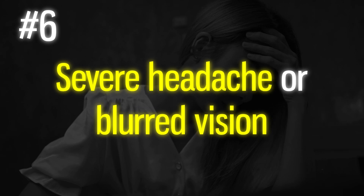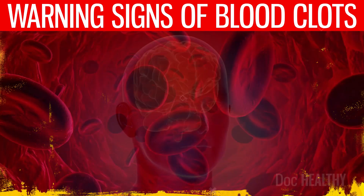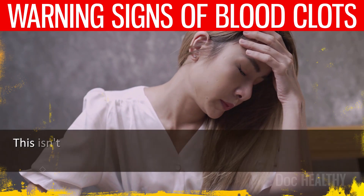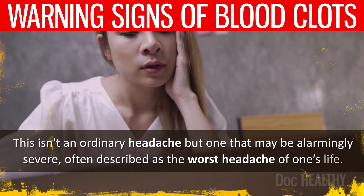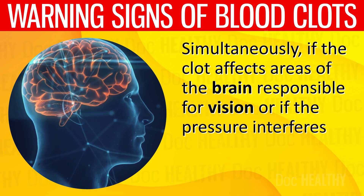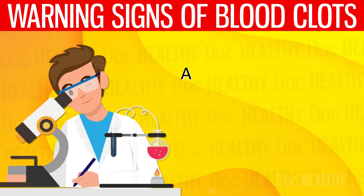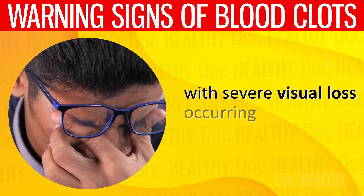6. Severe headache or blurred vision — the brain is highly sensitive to changes in blood flow. When a clot impedes this flow, pressure builds up in the areas of the brain still receiving blood, causing a severe headache — often described as the worst headache of one's life. Simultaneously, if the clot affects areas of the brain responsible for vision or the pressure interferes with the optic nerve, blurred vision occurs. A study reported visual impairment in 13% of patients with cerebral venous thrombosis, with severe visual loss occurring in about 2%.